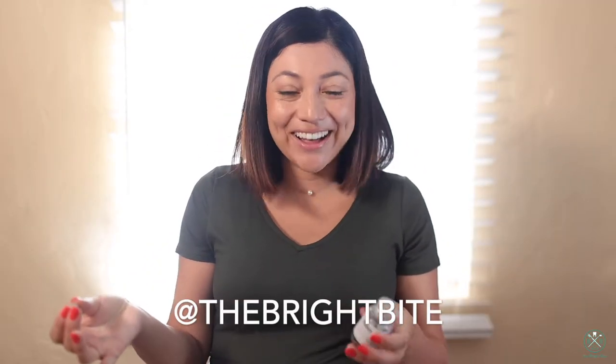Follow me on social media — my Instagram is also called The Bright Bite — and you can see I filmed a little tutorial of using them there as well.